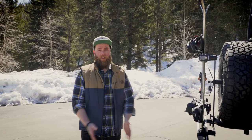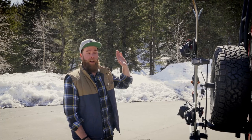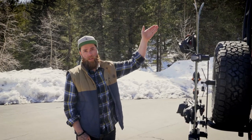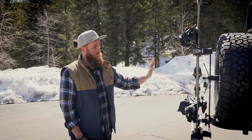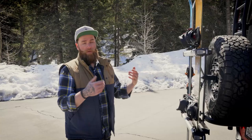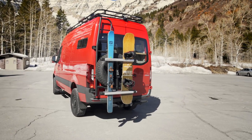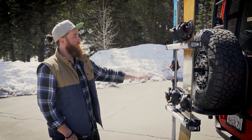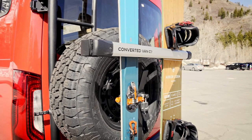Moving out to the back exterior of the van — when we received it, it already had the Alvan exterior door-mounted tire rack and ladder, giving you roof access. We've added to the Alvan rack our very own external ski rack: as well as storage under the van for skis or surfboards, if you have extra people and need extra storage, we've added Thule racks on the back. Everything locks — the Thule racks lock on and our rack locks onto the Alvan tire rack, so the whole thing swings open for easy access.